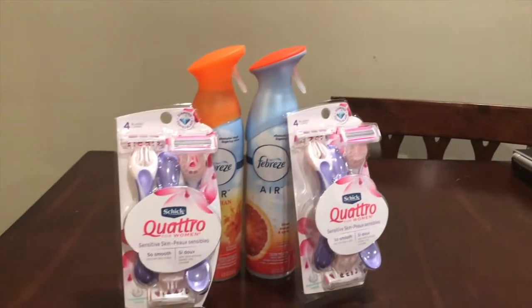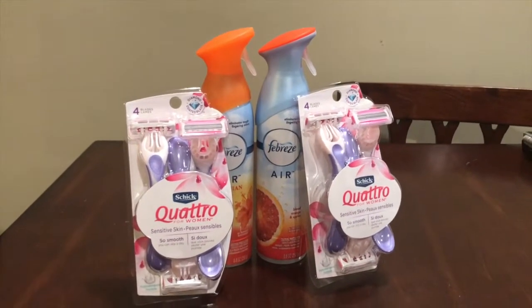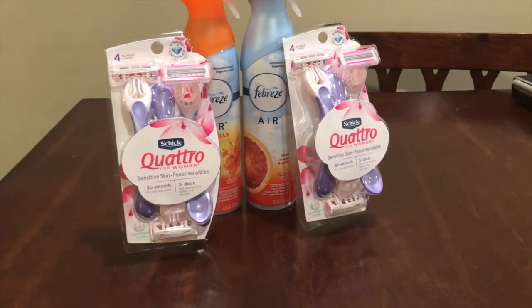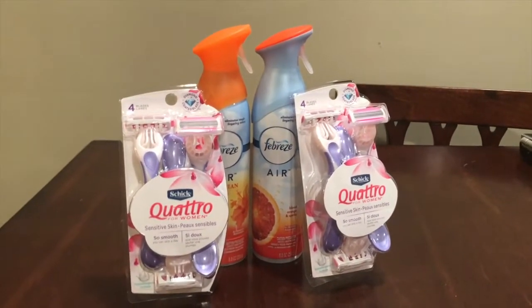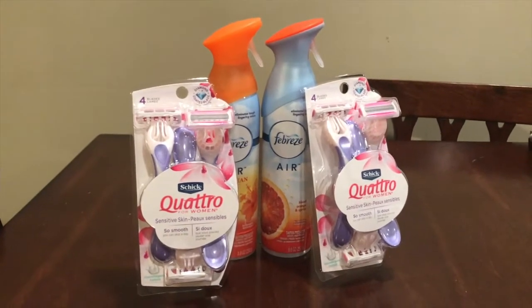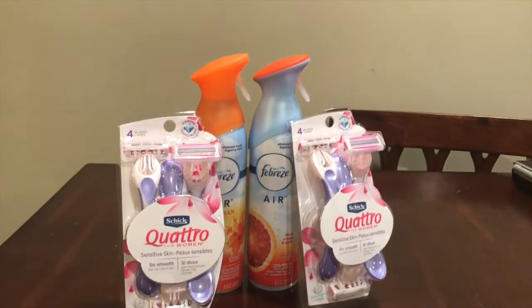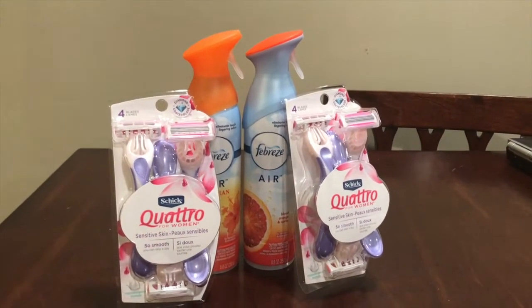Hello everybody and welcome back to my channel. Today I'll be bringing you another CVS couponing haul. I only purchased four items — these are all I was interested in. I didn't really see too many good deals that I needed, but I needed the Febreze and I couldn't pass up a deal on the Chic razors.